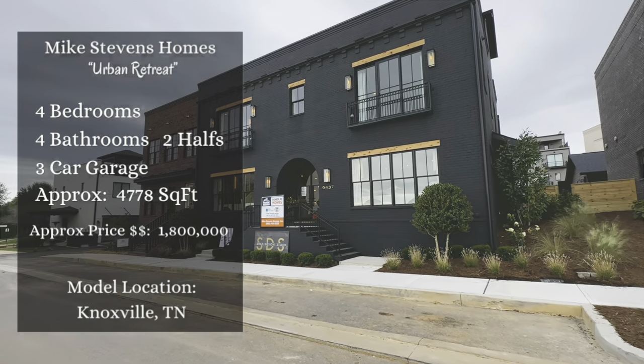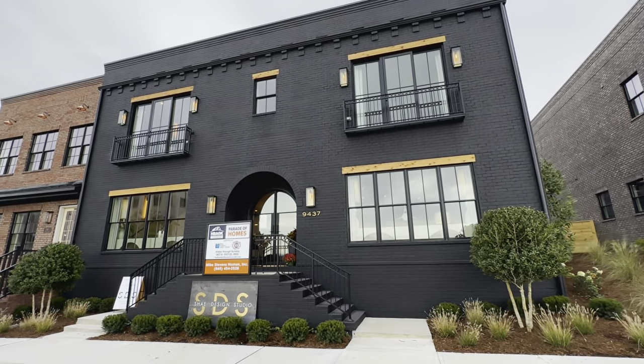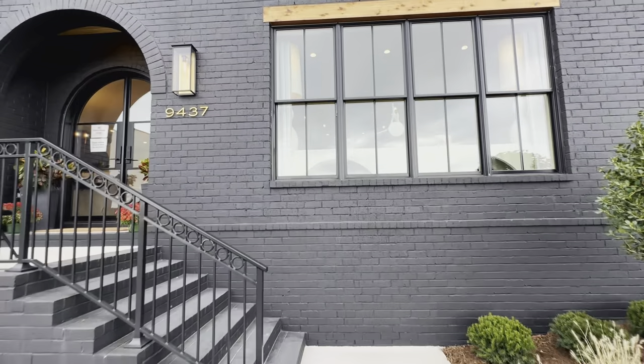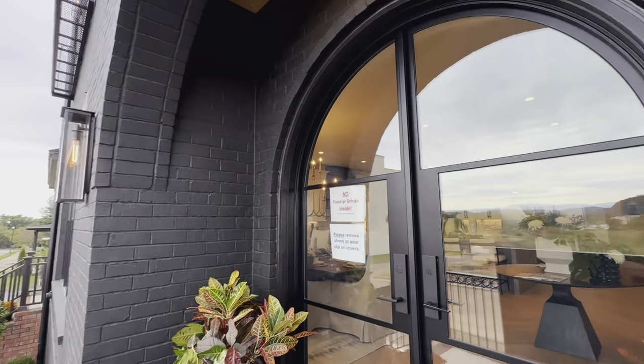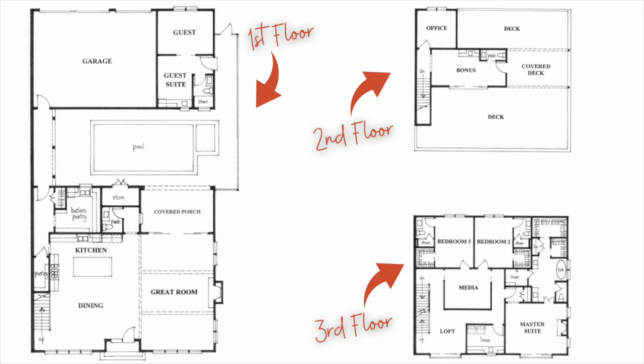Today we're in Knoxville, Tennessee at the Parade of Homes, getting ready to check out another extraordinary home from Mike Stevens Homes. This is the Urban Retreat, and it's pretty unique — it's not just one townhome, it's two townhomes combined into a custom mash-up. It features four bedrooms, four full bathrooms, two half bathrooms, a three-car garage, and approximately 4,778 square feet. This specific home is priced at $1.8 million.